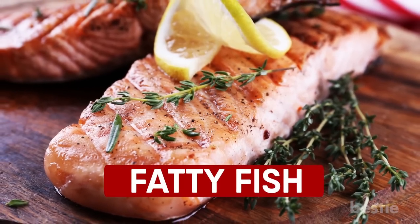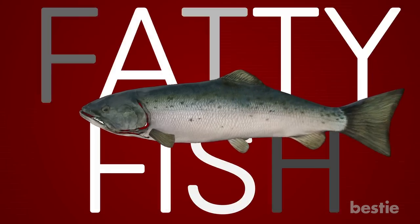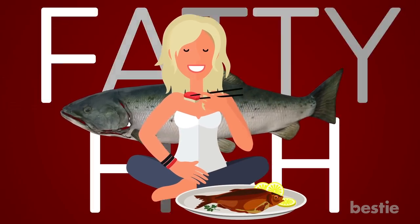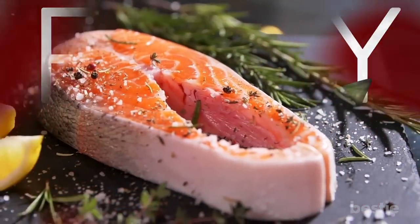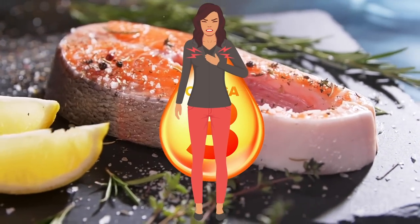Number 4: Fatty Fish. Experts suggest that fatty fish should be part of everyone's diet, whether they have diabetes or not. It's one of the healthiest foods you can eat, with a long list of advantages. Fatty fish such as salmon and anchovies provide a considerable amount of omega-3 fatty acids, which can protect your heart from diabetes-related problems.